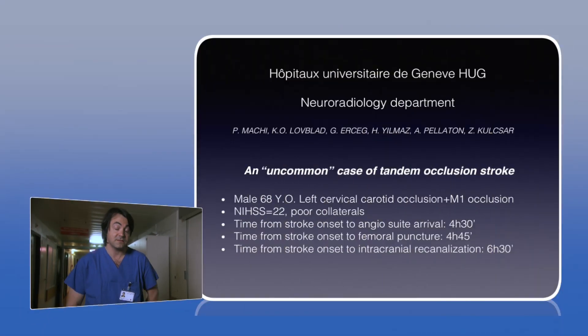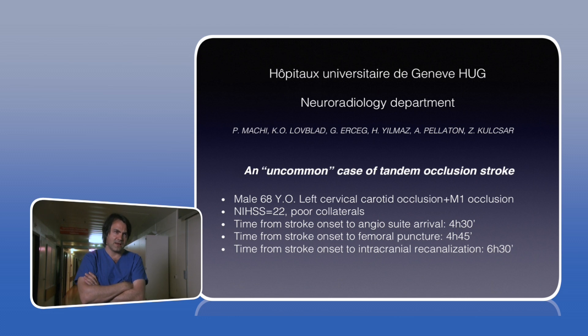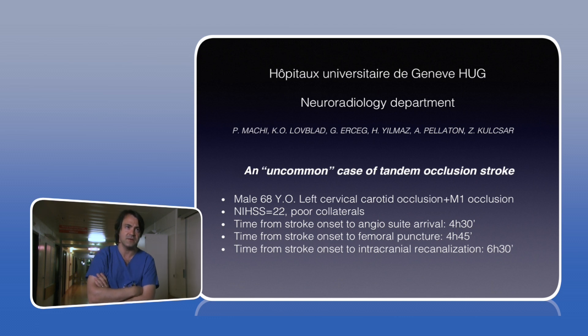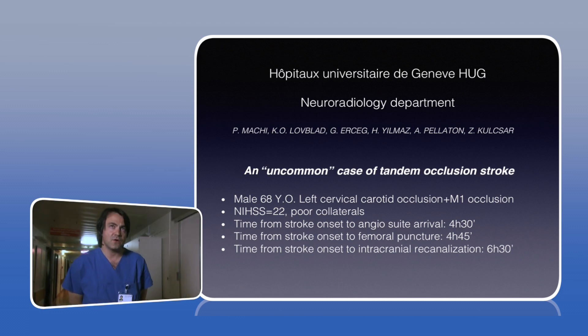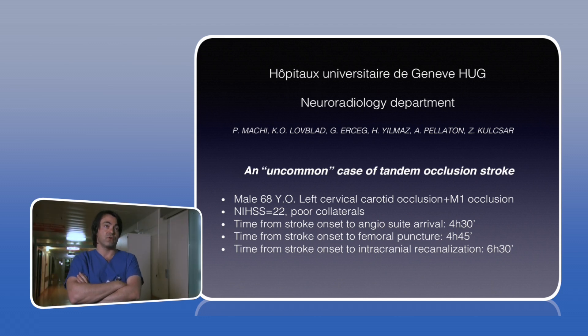68 years old male coming from a peripheral hospital in France. He presents with an NIH score of 22, left M1 occlusion, and left carotid artery occlusion — a tandem occlusion. The peripheral hospital performed a CT scan showing the occlusion but no perfusion scan. We are now nearly three and a half hours after stroke onset. The patient was intubated due to vomiting and confusion, with a Glasgow score of 14. We decided not to repeat the CT scan to avoid losing time and went straight to the procedure.